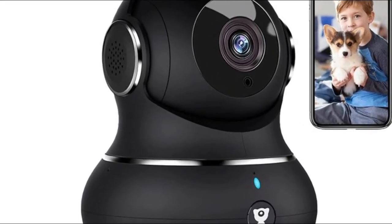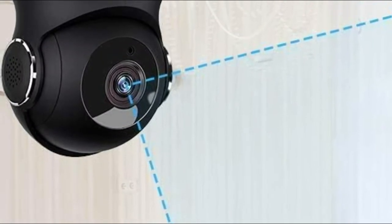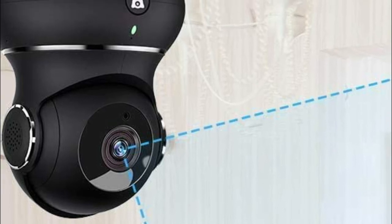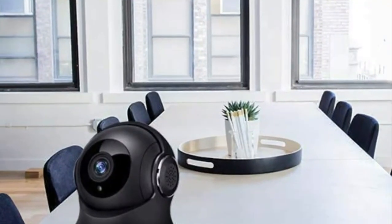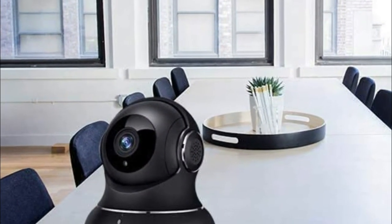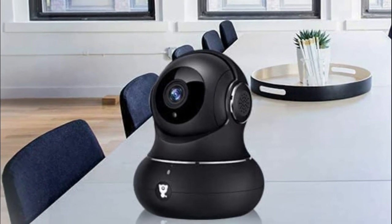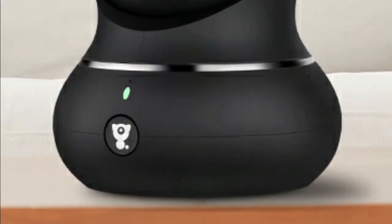Number two: Little Life Smart. The 2021 upgraded wireless camera adopts smart perceive technology to detect movements. Once motion is detected, your phone will get an alert notification push in time — just open the Little Life Smart app to check quickly what is going on and never miss any important movements.